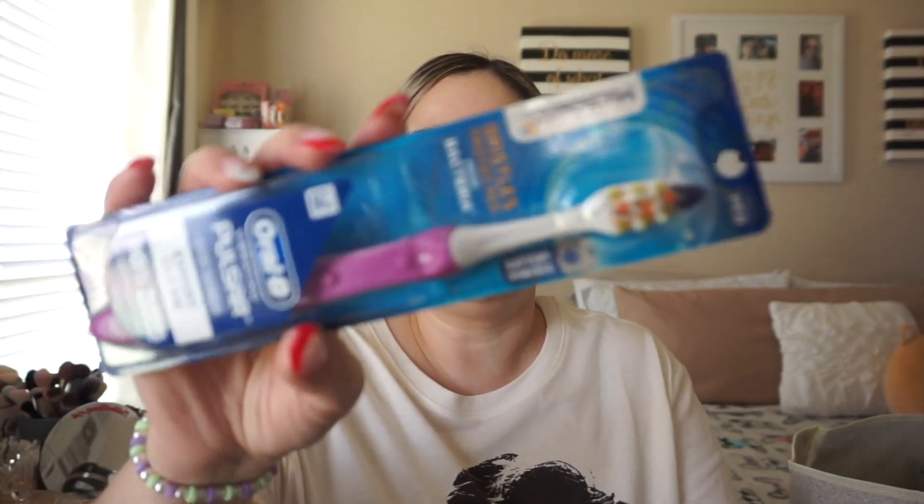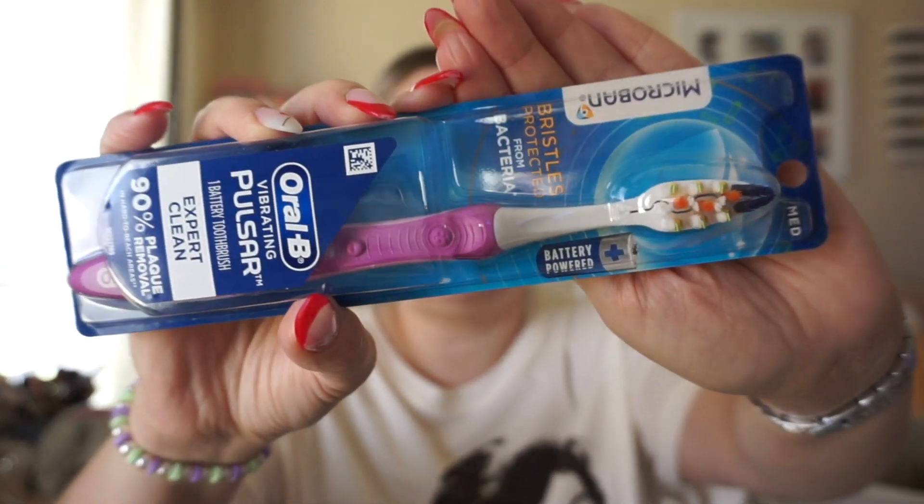This is from Oral-B — the Vibrating Pulsar 90% Plaque Removal Expert Clean toothbrush. I do love Oral-B. I typically buy their basic soft or medium toothbrushes — the ones with no extra rubber pieces, similar to what you get at the dentist. I find they don't make my gums bleed and aren't too harsh. This one is battery operated.